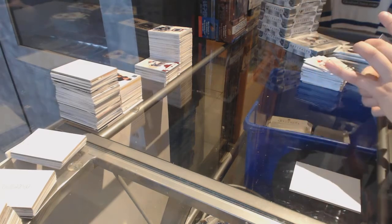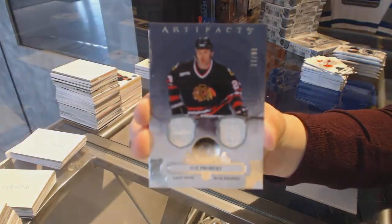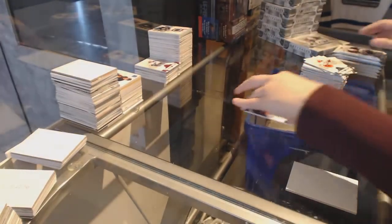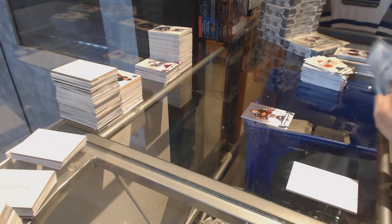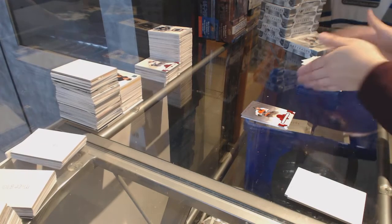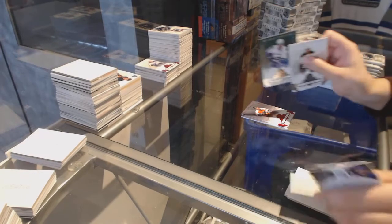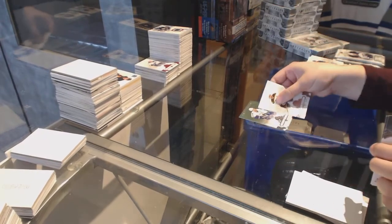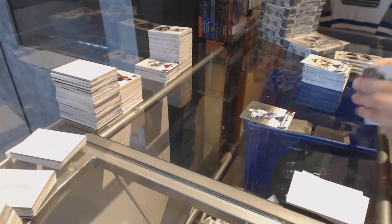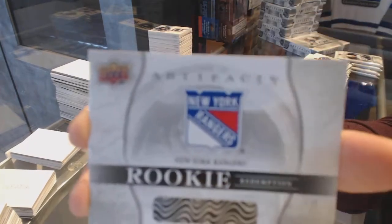We've got a dual jersey number to 99 for the Chicago Blackhawks, Bob Probert. Ruby number to 299, Mark Recchi for the Philadelphia Flyers. Number to 599 for the Vancouver Canucks, Henrik Sedin. We've got a rookie redemption of the New York Rangers.